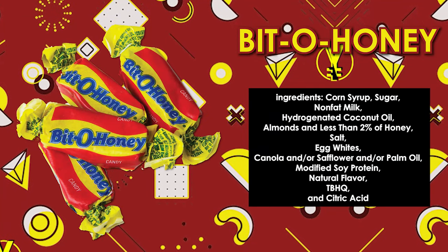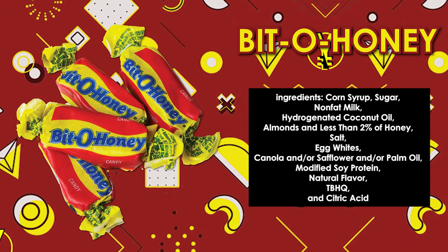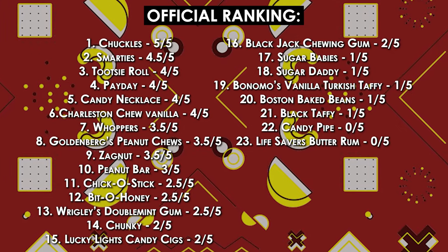Let's try a bit of honey — this is, for lack of better words, a grandma candy. It is very tough. It's the kind of candy you just keep in your mouth for too long, which I don't like. As far as flavor goes, it's fine. 2.5 out of five.